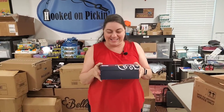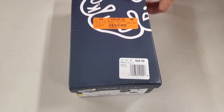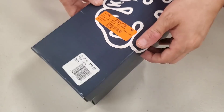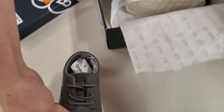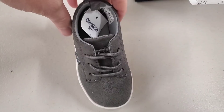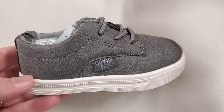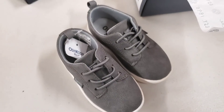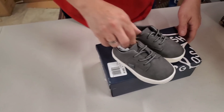Make sure you stay tuned to the end — we will price everything and it will be available on Hooked on Pickin'. Look at this tiny little cute box. What could possibly be in this cute little box? It was available at Kohl's for $38.99 originally. They're so cute — Osh Kosh B'gosh little baby shoes! They're like little Dockers almost. They are a size 6 — little size 6 toddler baby shoes.